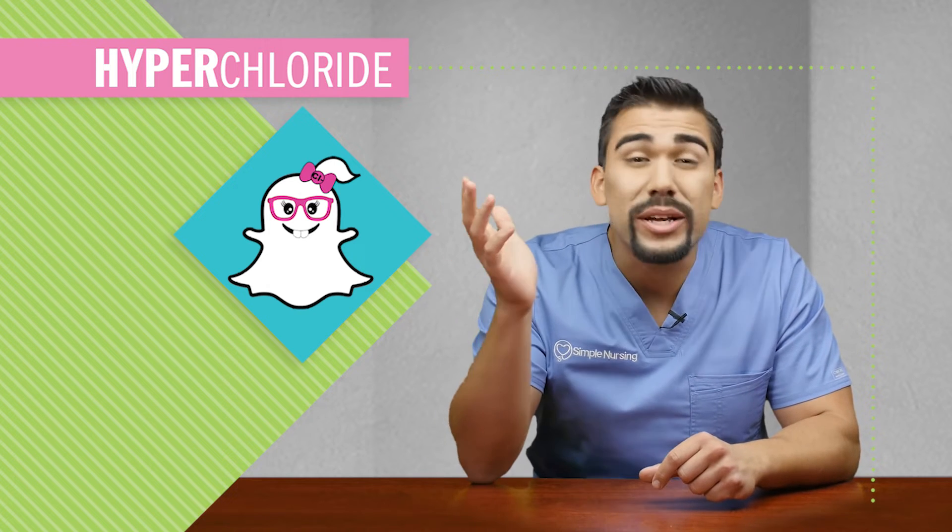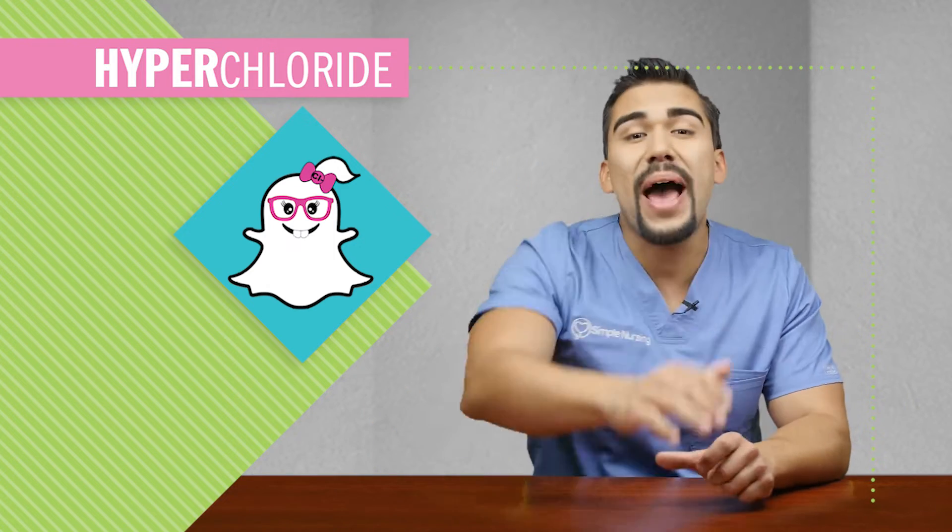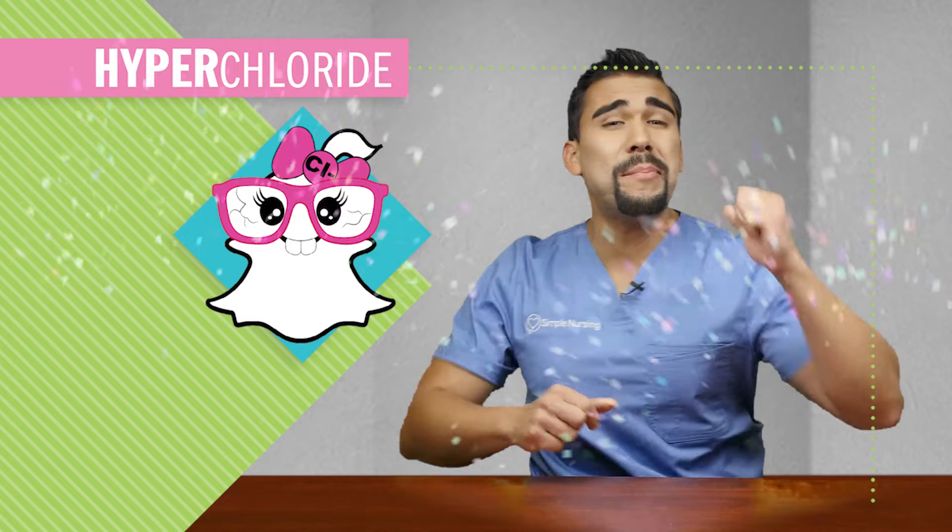Cute little Chloride, Ms. Salty Sodium's forgotten sister. They call her Four-Eyed Chloride because she's super nerdy and always behind the scenes. But guess what? She's not anymore. She's back with a new look, bigger and better than ever.